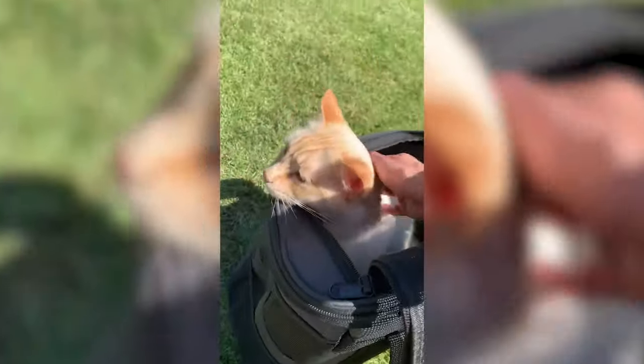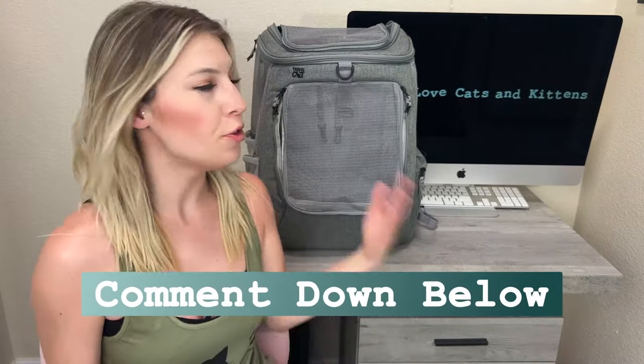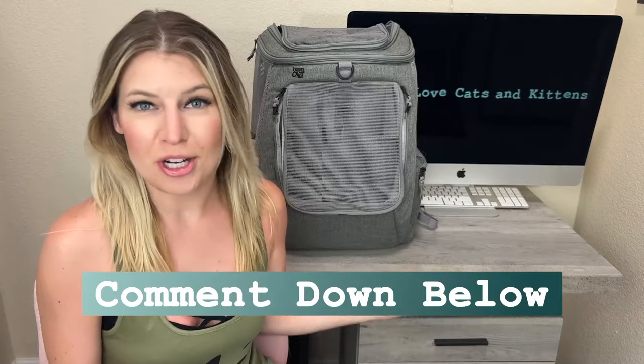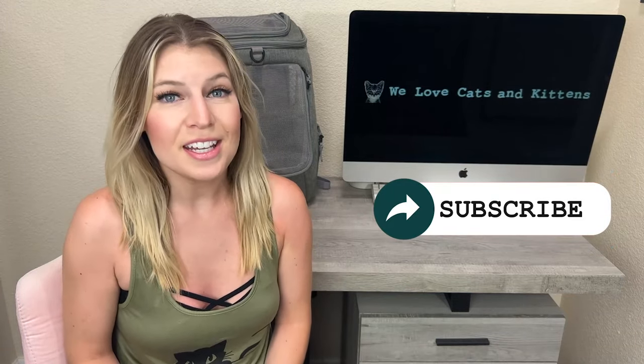Final thoughts — there are so many cat backpacks on the market. We've tried many of them and the Navigator continues to be our personal favorite. Let us know in the comments if this was helpful or if you also have the Navigator. Tell us what you love about it and how it's been working out for you and your kitty. Subscribe and turn on notifications to make sure you always stay in the know about the best kit for your cat.